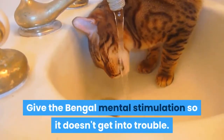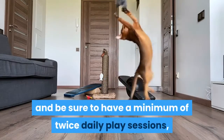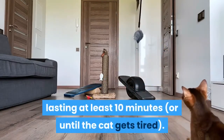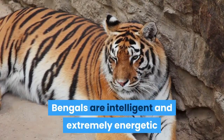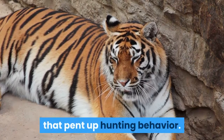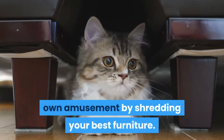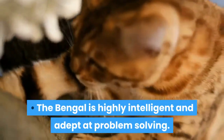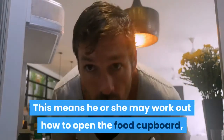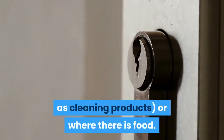Give the Bengal mental stimulation so it doesn't get into trouble. Provide plenty of toys and be sure to have a minimum of twice daily play sessions lasting at least 10 minutes, or until the cat gets tired. Bengals are intelligent and extremely energetic, so you need to provide an outlet for all that pent-up hunting behavior. Neglect this and the cat is likely to find its own amusement by shredding your best furniture. The Bengal is highly intelligent and adept at problem solving, meaning it may work out how to open the food cupboard or even the fridge. Be prepared to fit child locks on doors where there is anything that could harm the cat, such as cleaning products, or where there is food.